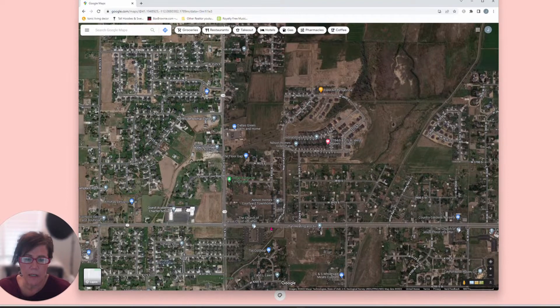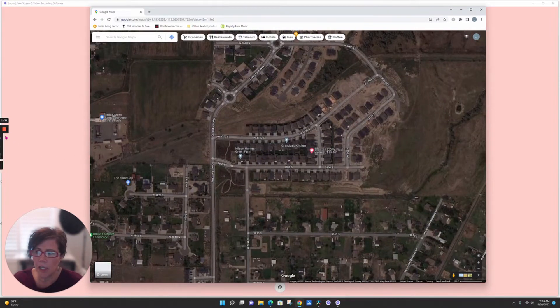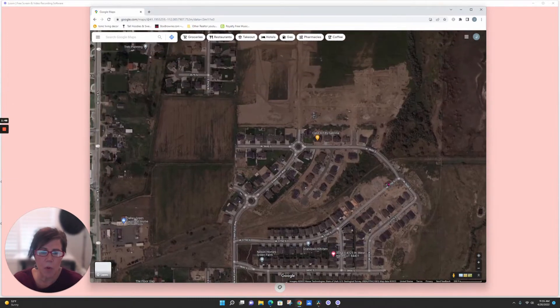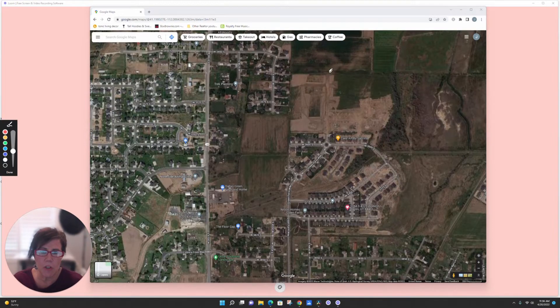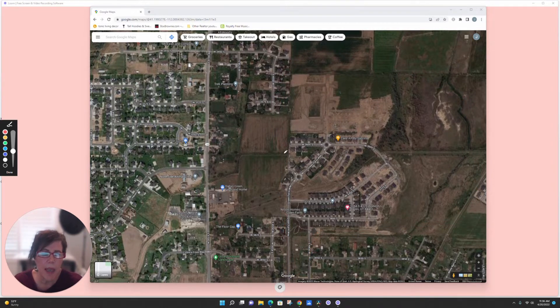This right here is 4000 South in West Haven. You just come in here and there's a beautiful community. I'm going to zoom in — this section right here is the patio home community we're going to tour. This phase is developed now, and you'll see that in our tour. They are doing more phases; there are single family homes, and this huge area is going to be a big community with townhomes, single family homes, and patio homes — all in different phases.